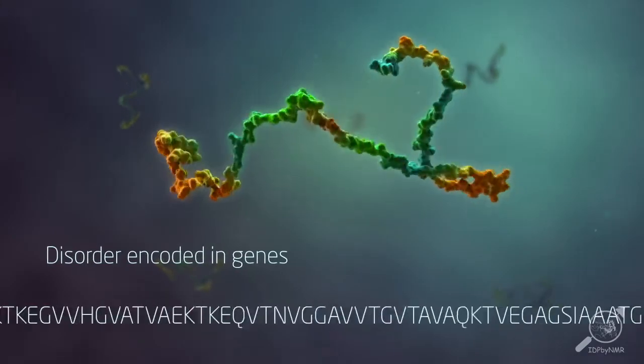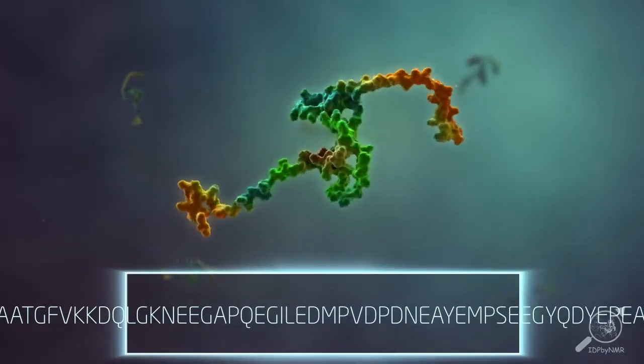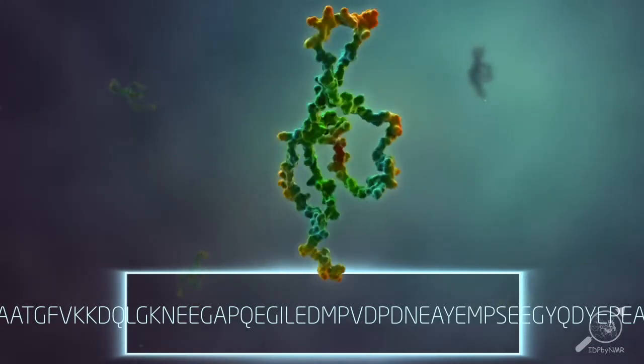Disorder in proteins is so important that it is encoded in our genetic code, from which we can predict whether proteins are likely to become intrinsically disordered.